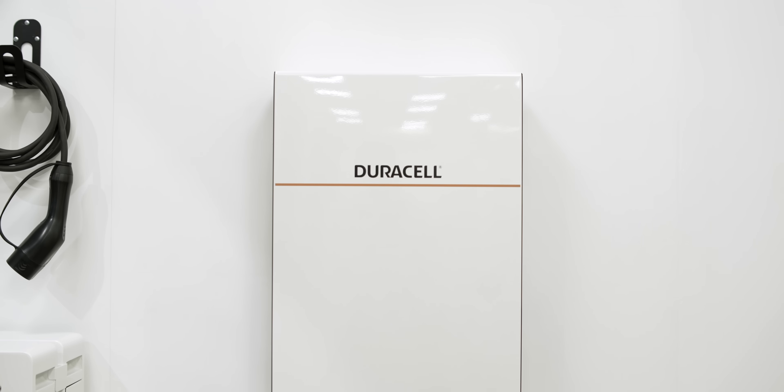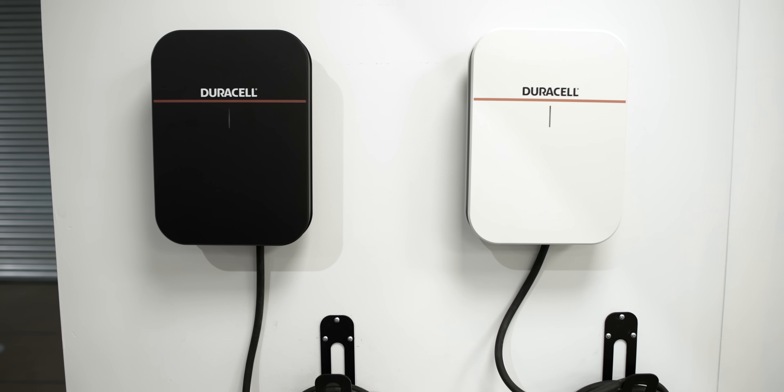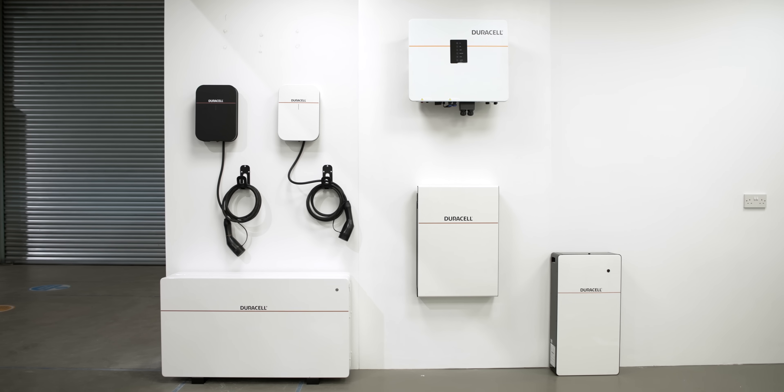Duracell approached us about 18 months ago and asked us if we wanted to design, develop, distribute, and make a home battery system, but also an EV charger as well. Within the Duracell home energy portfolio, we have the battery, the inverter associated with the battery, an EV charger, and our app — positioning ourselves to be that home ecosystem. The more of those key products you can integrate, the more the homeowner can save and the more use you get out of your renewable systems, whether it's solar or wind turbine.